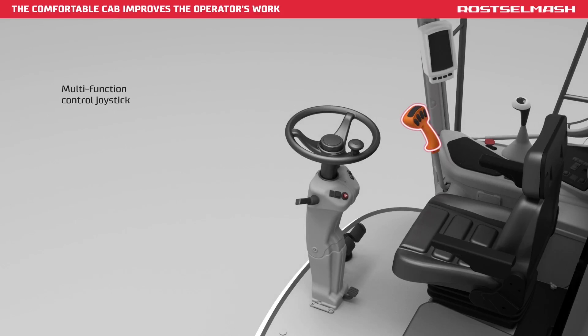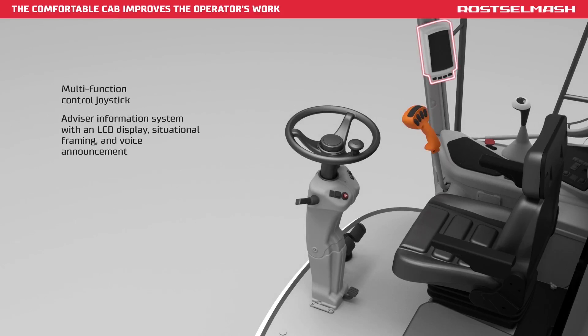Multifunction control joystick. Advisor information system with an LCD display. Situational framing and voice announcement.